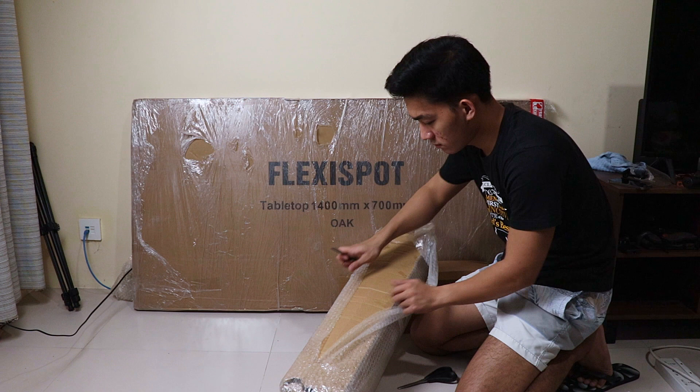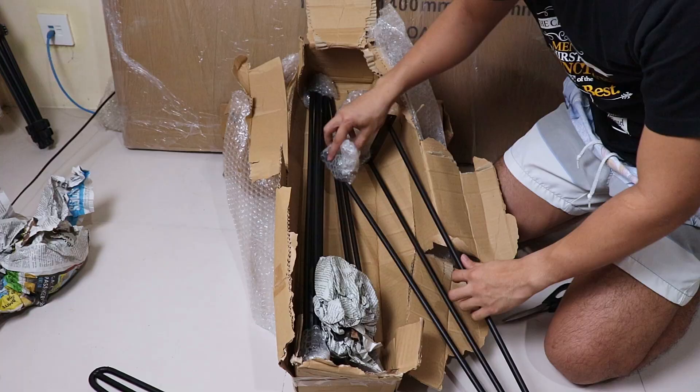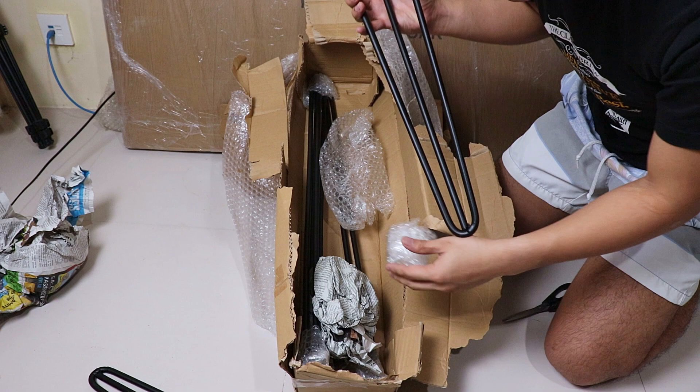First, the table legs. I wanted something different from what I usually see, so I went for a set of 28-inch hairpin table legs in the three-rod variant for additional strength. I got these for 2,000 pesos or 40 US dollars. Not particularly perfect, but I'm pretty happy with it.